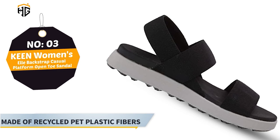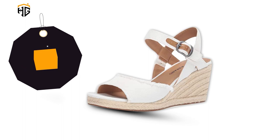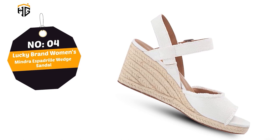Number 4: Lucky Brand Women's Mindra Espadrille Wedge Sandal. Crafted of durable materials, the shoe is designed with a tapered toe band and detailed ankle strap. The sandal pairs well with shorts, classic denim, and casual dresses for everyday activities. Main features: textile and synthetic canvas upper, wedge, imported.